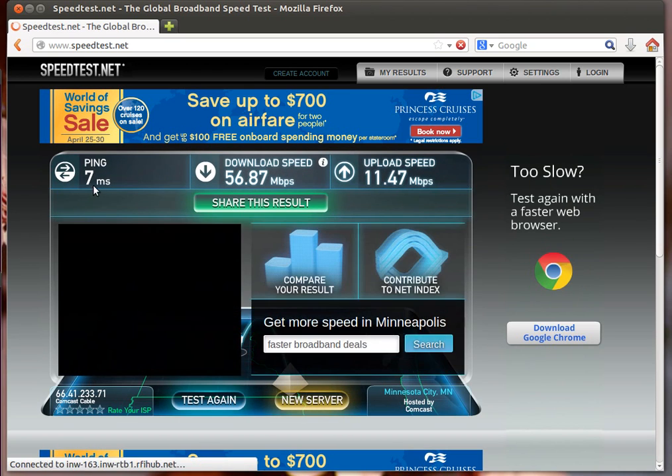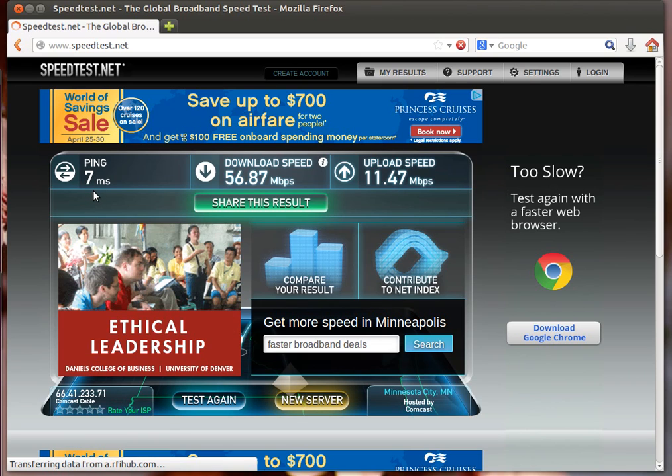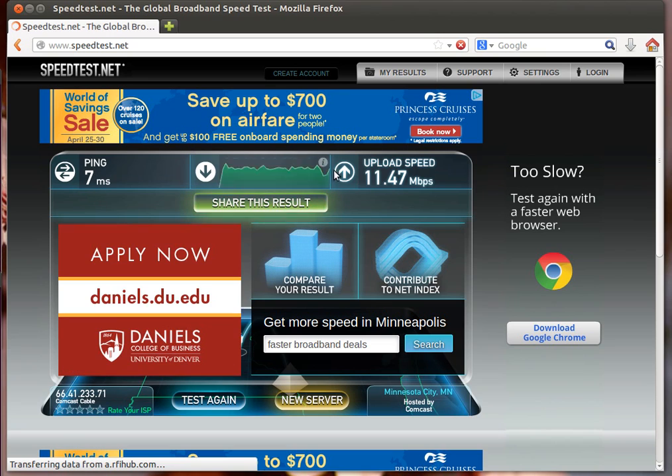We've got a 7 millisecond ping. It looked like that server was in Rochester. Download was pretty steady at about 56 megabits — a high 56. Upload about 11 and a half. So it looks like they're over-provisioning by a little more than 10%. It looks good. I'm going to get started after the minute.